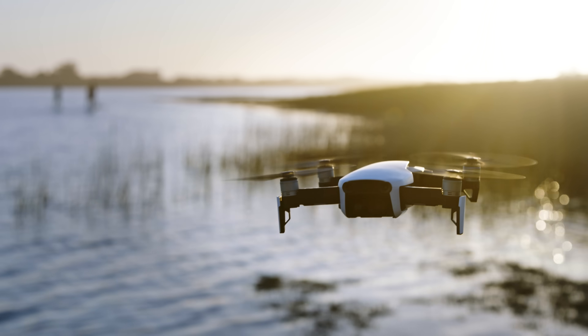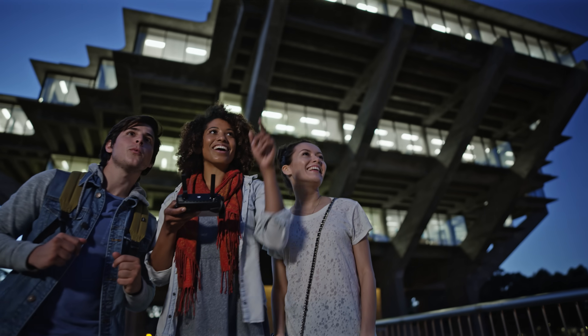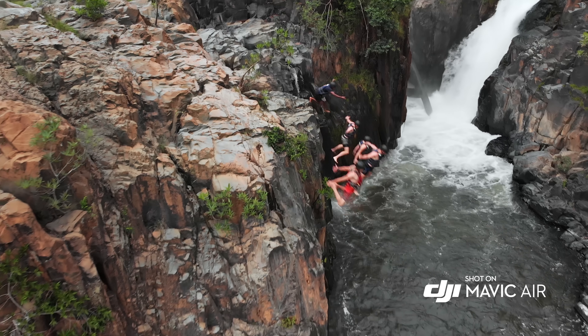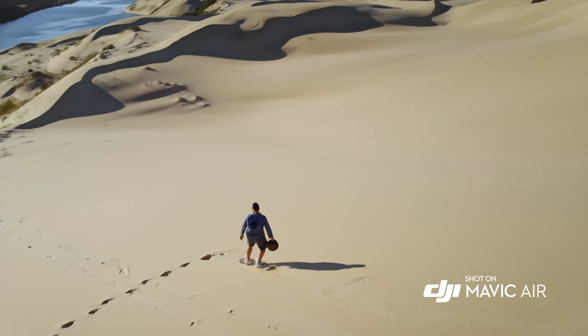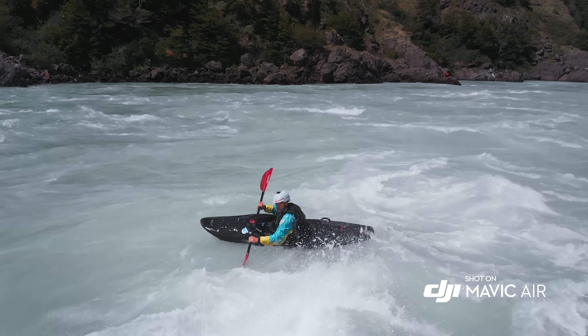Mavic Air redefines power and portability in a way that only DJI can make possible. And with the Mavic Air in your hands, it will feel like anything is possible.